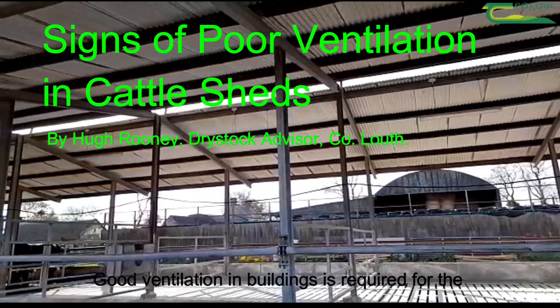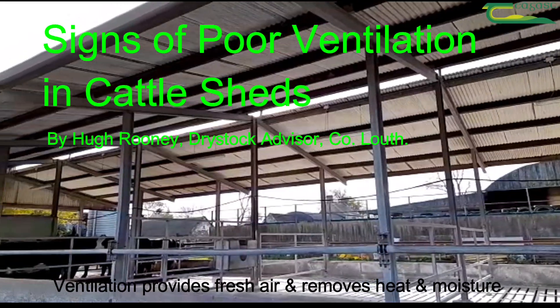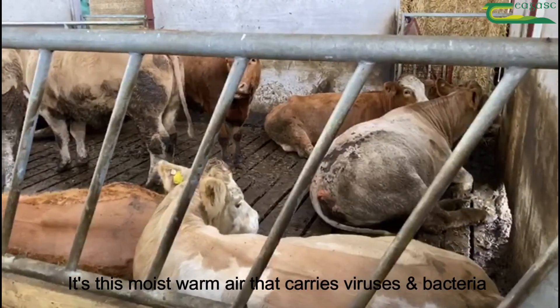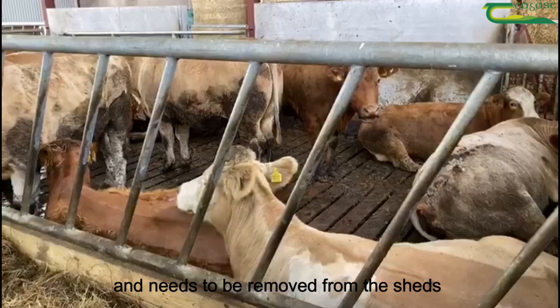Good ventilation in buildings is required for the health and performance of livestock. Ventilation supplies fresh air and removes heat and moisture generated by the housed livestock. It's this moist warm air that carries viruses and bacteria and needs to be removed from the sheds.